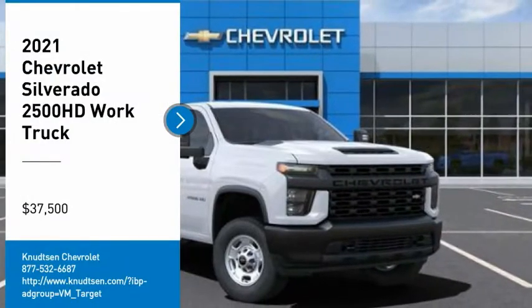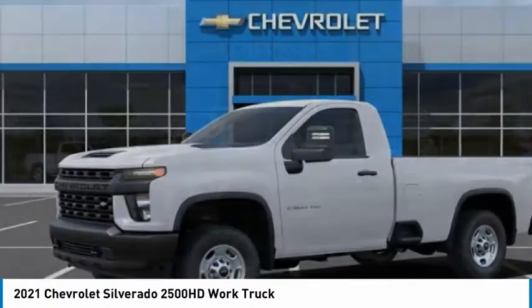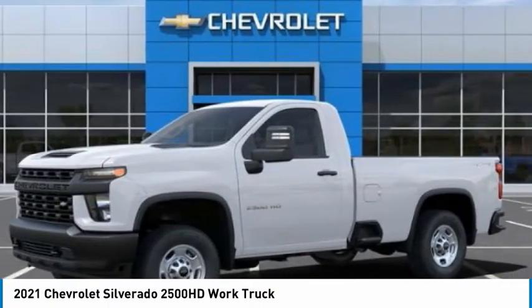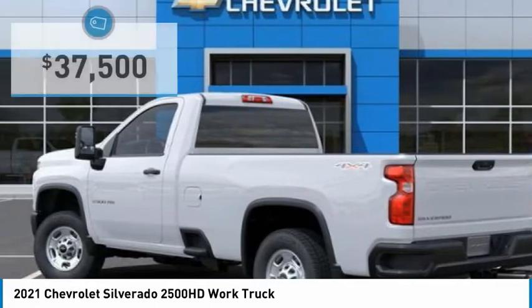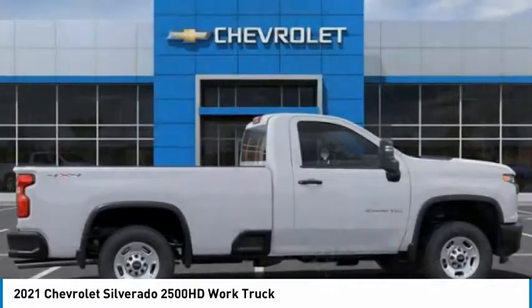Looking for the right vehicle? Check out the 2021 Silverado 2500 HD. This pickup truck pulls unlike any other and is priced below $40,000. Here are some of this vehicle's great options.